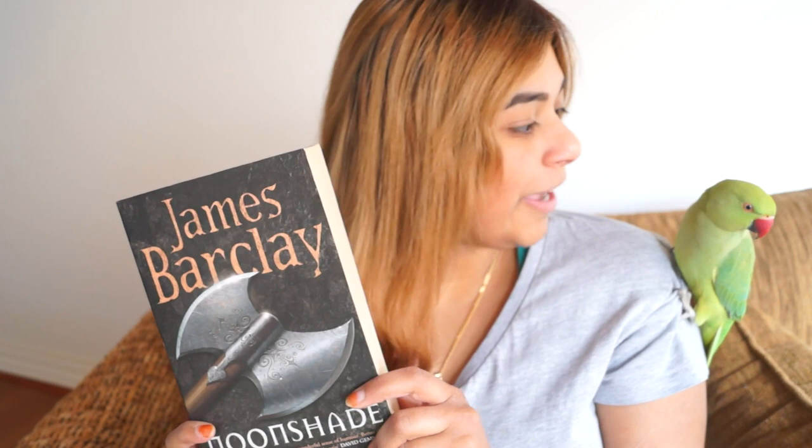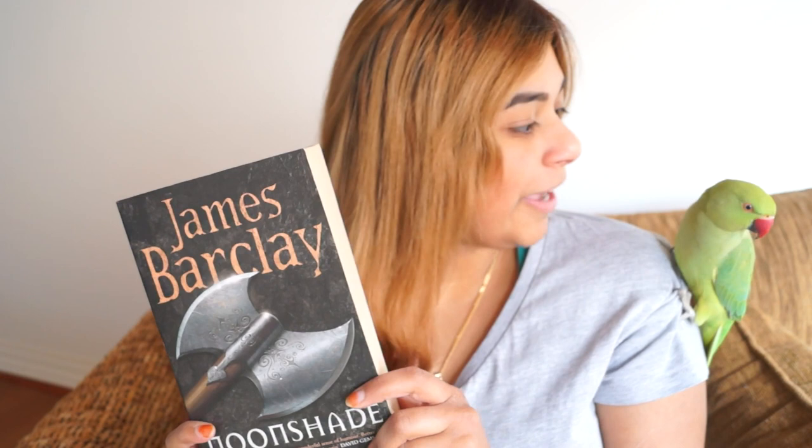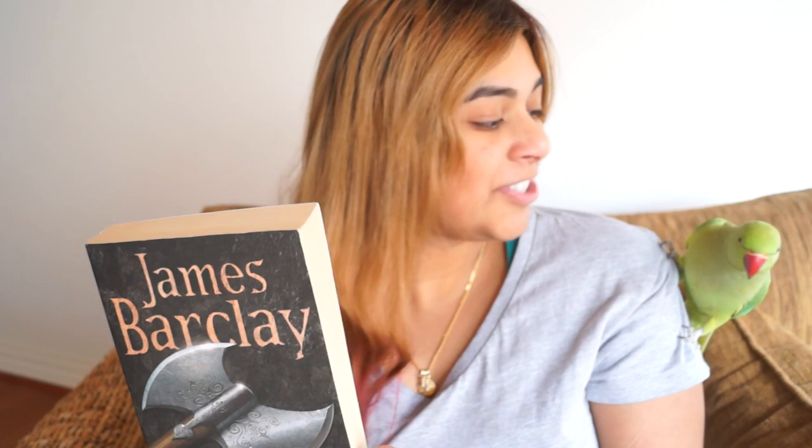If I had to give this book a score, I'd give it 70 out of 100.